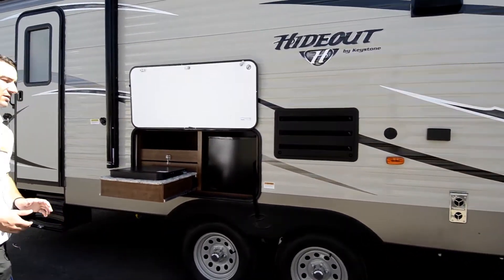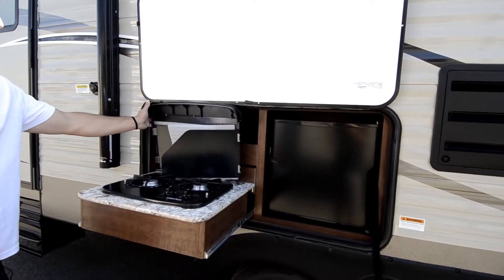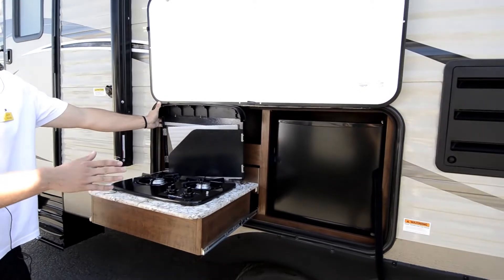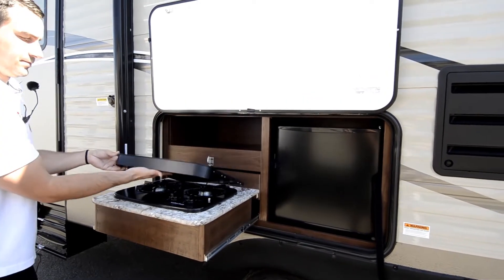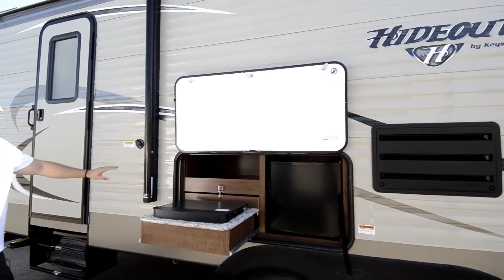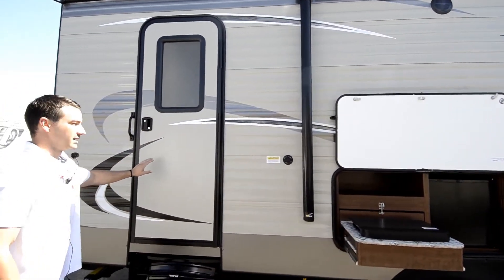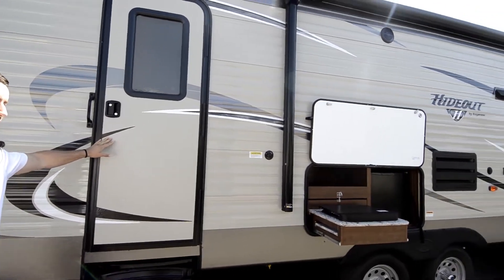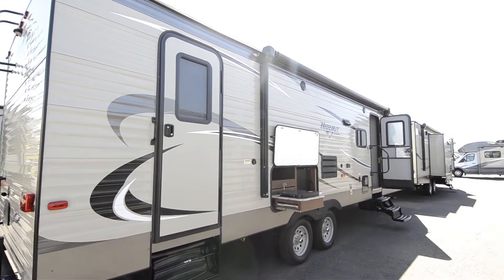With the bunkhouse model we have the outdoor kitchen, which has the gas grill cooktop and a nice outdoor refrigerator. On this side we also have our sani flush, and a second entry that goes right into the bathroom — which is nice if you have a bunch of kids running around, keeps them from getting the inside all dirty.